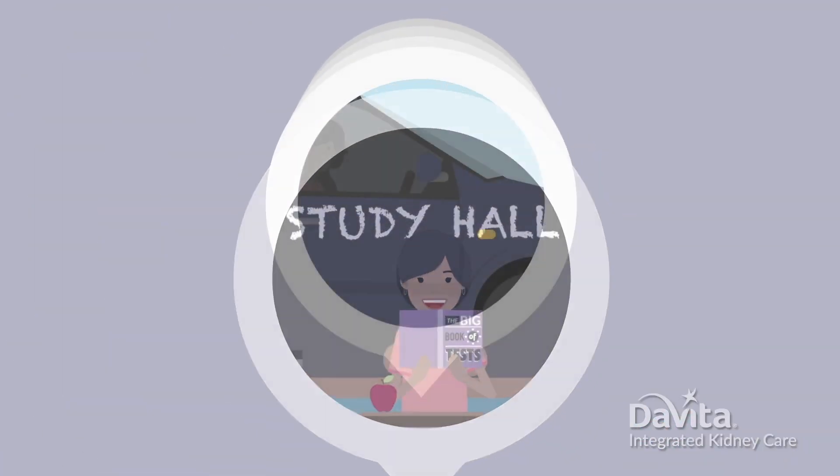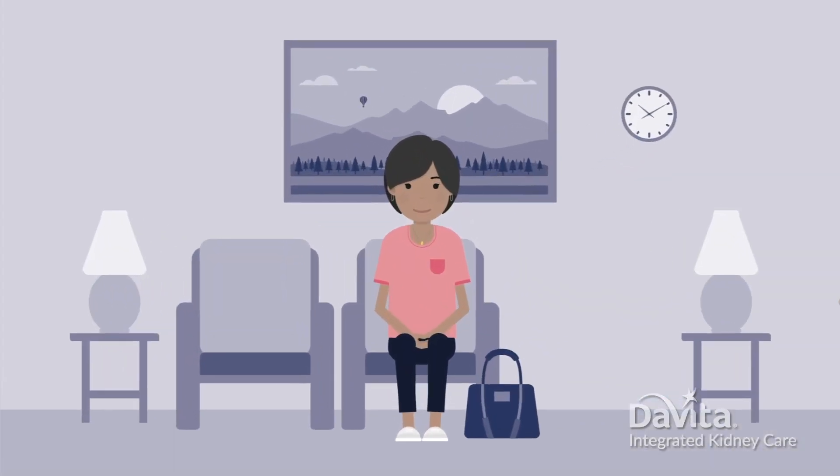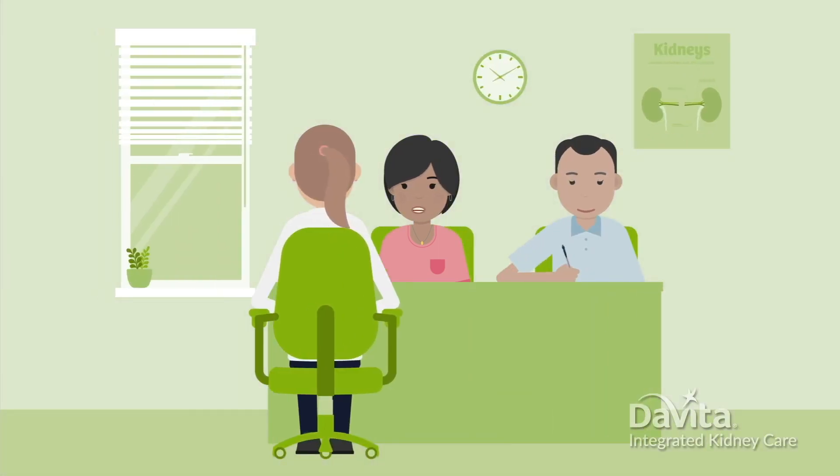Your job is to show up for the appointment. Most of the time, the appointment will take place at the hospital. It's a good idea to bring a family member or friend if possible — they can help ask questions and take notes.